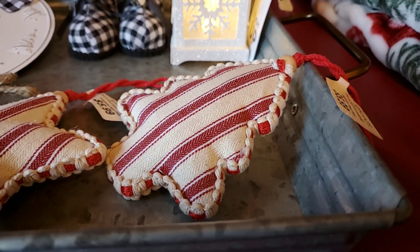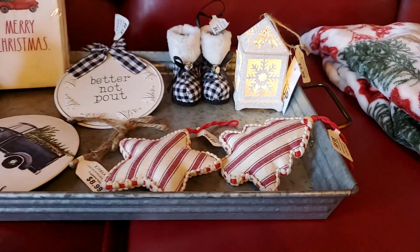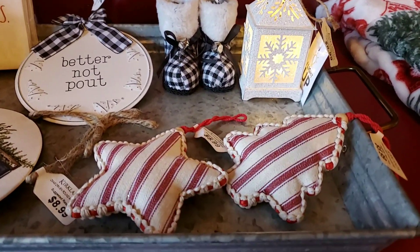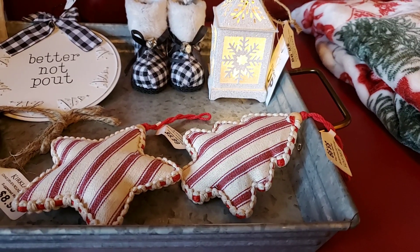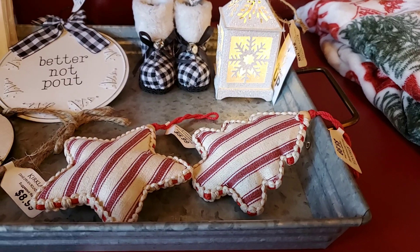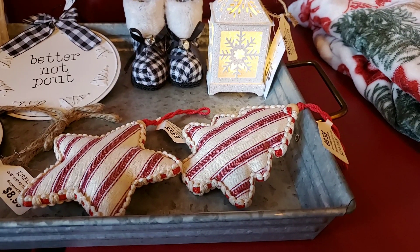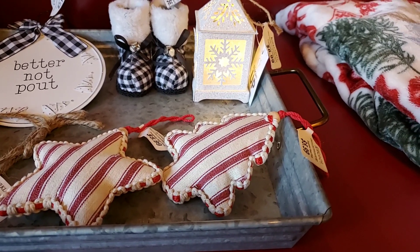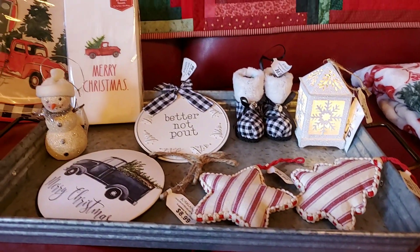And this adorable little — my mind just went blank — ticking stripe tree and star ornament. Do you all ever do that, go to say something and just lose your mind? When you get my age, it happens more frequently than not. Anyway, they were 50% off, and that was all the things I got.